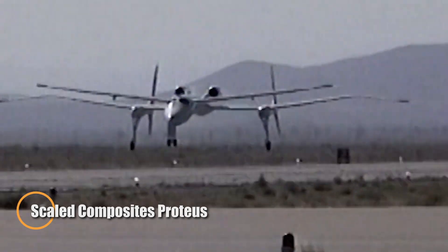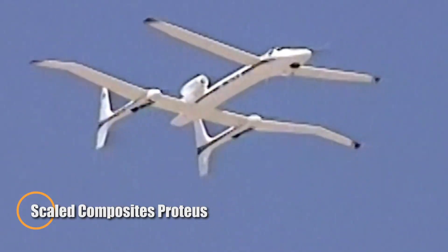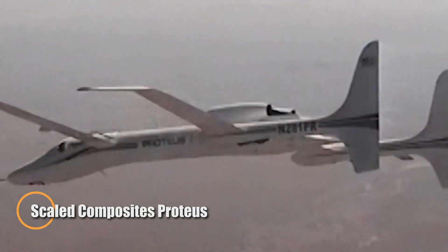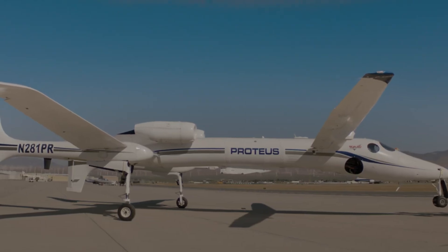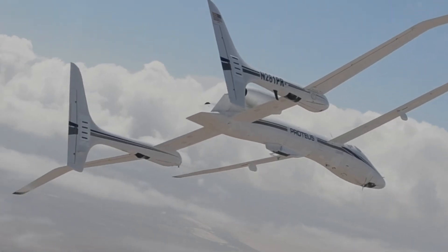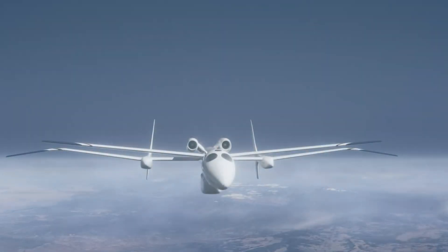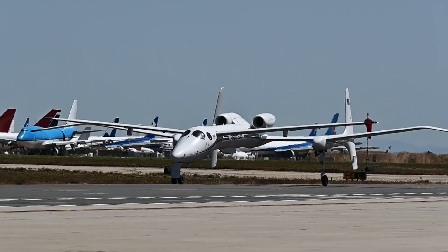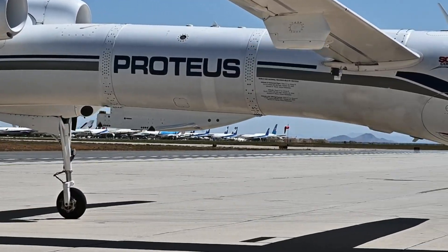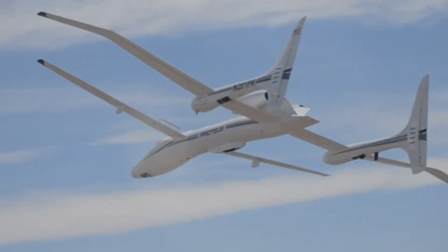The Scaled Composites Proteus is a visionary aircraft born from the inventive mind of Burt Rutan and built for high-altitude, long-endurance missions. Powered by a pair of Williams FJ44-2E turbofans, it features a distinctive tandem wing configuration with a wingspan that can be extended from 77 to 92 feet, enabling exceptional lift and altitude performance.